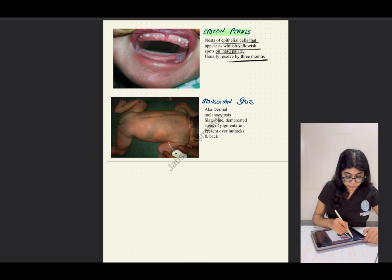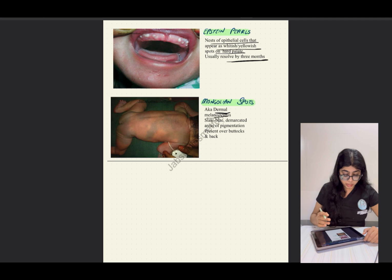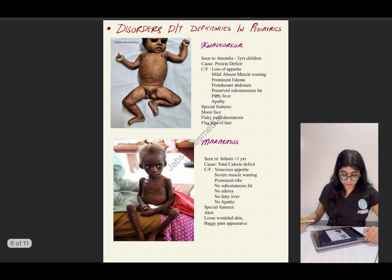The next is a very frequently asked image — the same image appears in almost all exams. It is for Mongolian spots, also known as dermal melanocytosis. It's important to remember the synonyms of some conditions as these can be confusing in the exam. These are slate-blue, demarcated areas of pigmentation present over the buttocks and back, and they go away on their own.